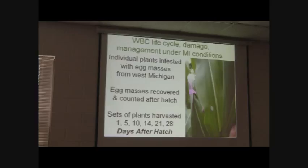I did look at some aspects of the life cycle, which appears very different from the west. I actually took egg masses - here's an egg mass cut out of a corn plant in Oceana County - driven it back to East Lansing, and pinned them with a straight pin onto plants exactly where I want them. That's how I can infest plots intentionally, and not bring them to a grower farm - I can bring them to the campus. I could watch these egg masses hatch, count how many eggs hatched, and then I probably pinned about a hundred plants, and cut sets of 10 or 12 of them every so many days: 1, 5, 10, 14, 21, and 28 days after hatch.